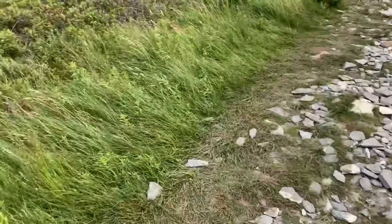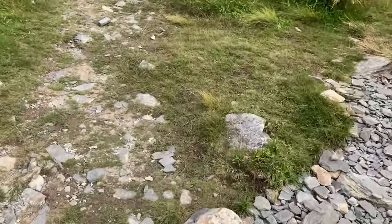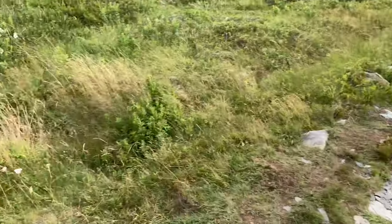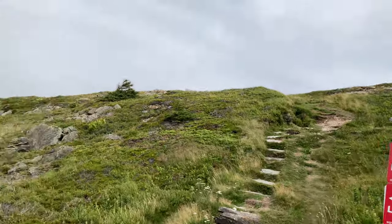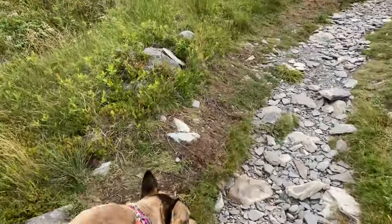So where we are is actually called Mad Rock. This is pretty much at the edge of Newfoundland — like the edge of the island. When you come up here there are little signs around the little cliff so you can go over there and actually look out and see the actual cliff, but since we have the dogs I'm not going to go right to the edge.